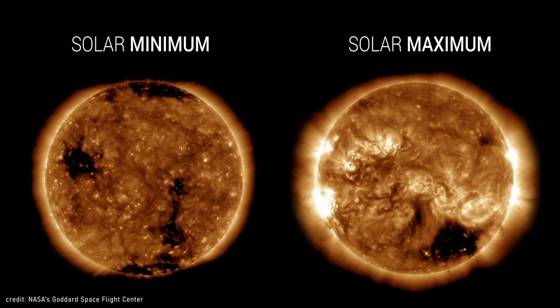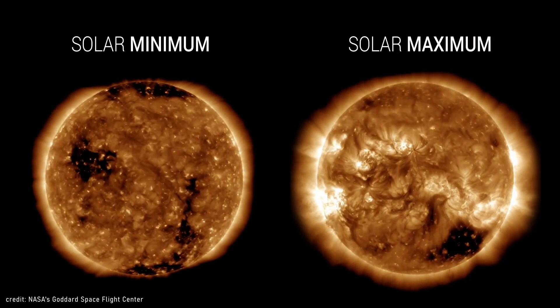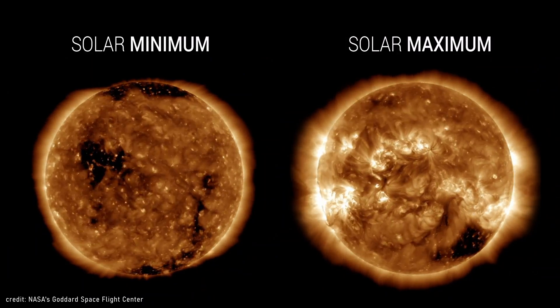The size and shape of the corona changes with the solar cycle — the 11-year period during which solar activity waxes and wanes. This April 8, 2024, you can see a total solar eclipse over parts of Mexico, the United States, and Canada. And since this year is a solar maximum year, the corona is going to be absolutely spectacular.